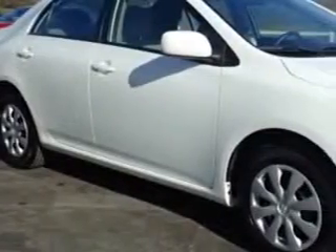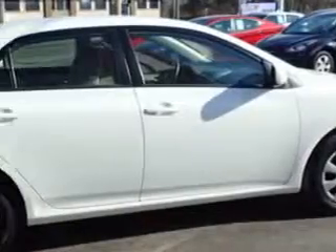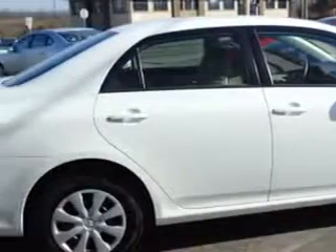You will love this super white 2011 Toyota Corolla, equipped with a four-cylinder engine and an automatic transmission. Enjoy an exceptional 34 miles to the gallon on this great car with features like: